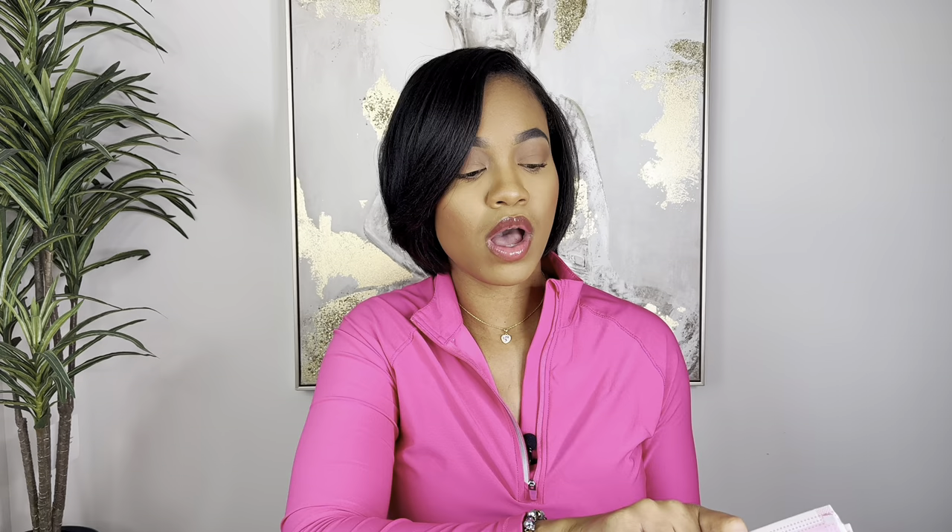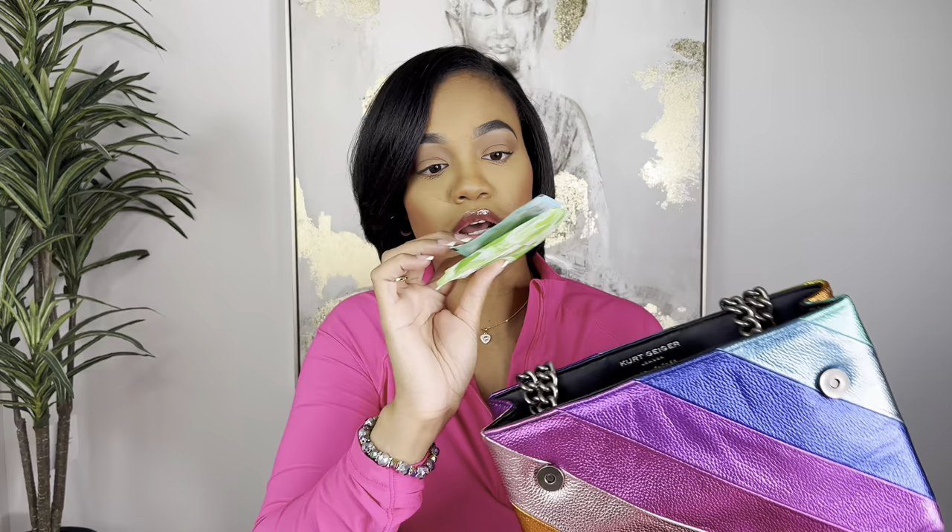Another thing I have is a face mask - I have an Amazon haul coming soon and I linked these pink masks in a previous video. You need to keep a mask because if I'm somewhere and somebody is coughing, I'm putting my mask on - period. We're not playing those types of games.